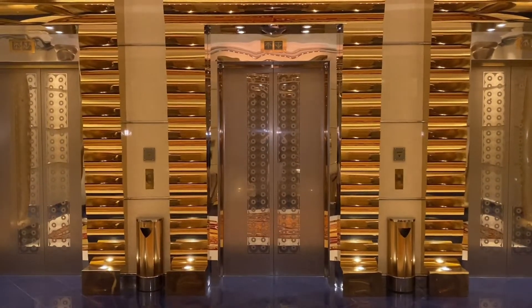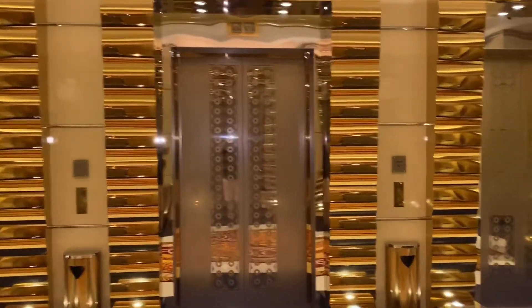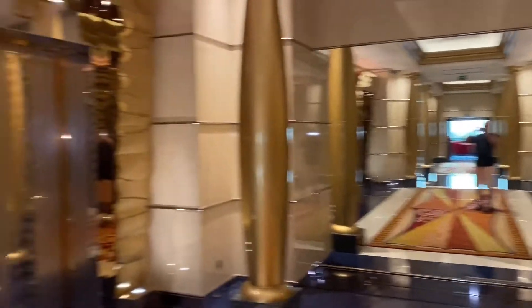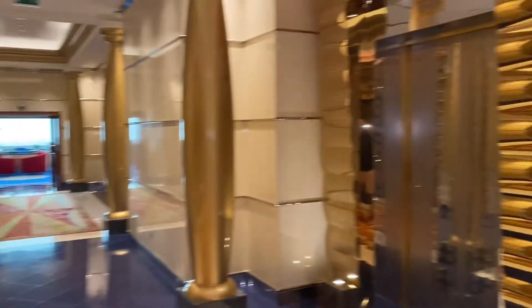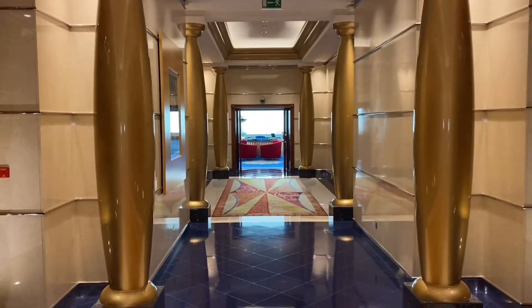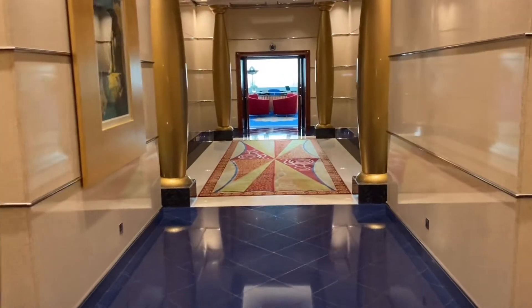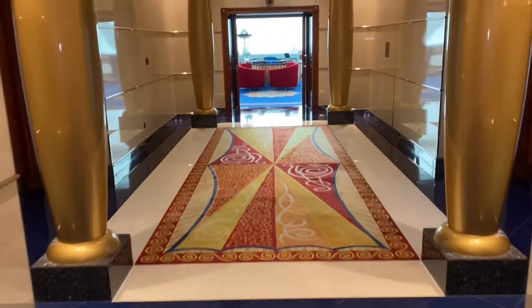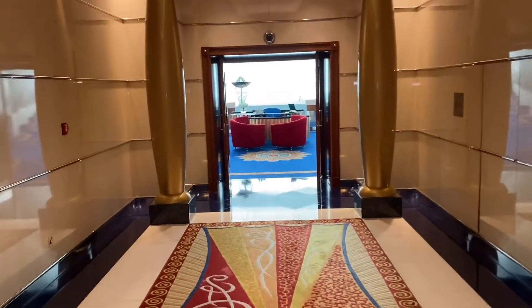We just arrived on the seventh floor and I'll show you around how it looks here at Burj Al Arab. This is at the elevator area. There's a lot of gold here in this hotel — literally everywhere. They told us it's real gold, and to be honest, in pictures it looks like too much, but when you're here it's actually quite okay.